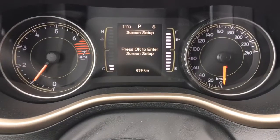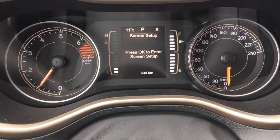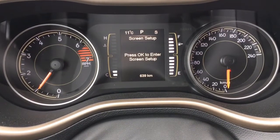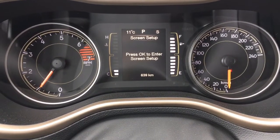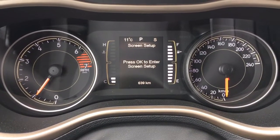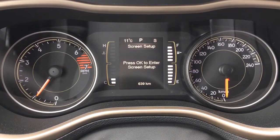Up here it shows a nice 11 degrees Celsius outside going south and we only have 639 kilometers — that's absolutely nothing. This vehicle is still a 2016 with lots of warranty to go. Speak to your sales advisor and they can give you all of the details about remaining warranty and any additional coverage you may want to purchase.